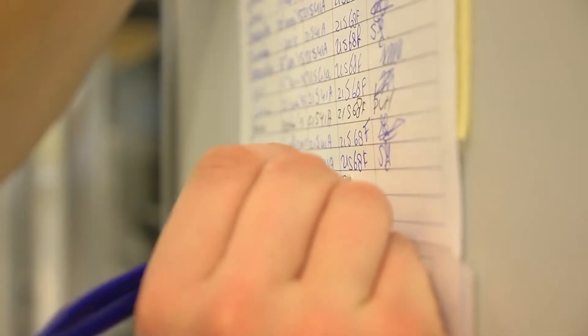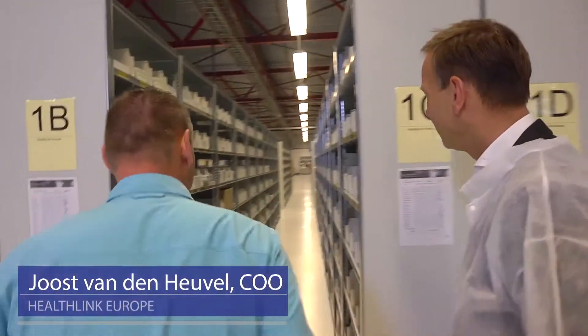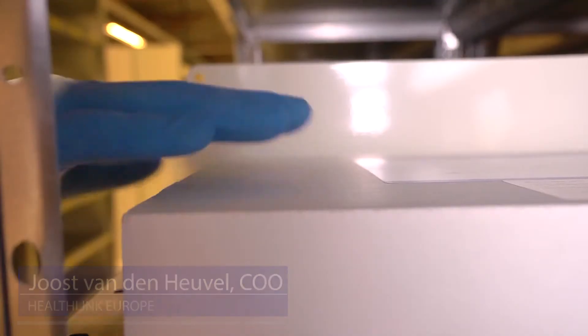We're certified with our human tissue license. We can stock and store products in a cold or deep freeze environment. We have a great quality department and we're audited on a weekly basis.